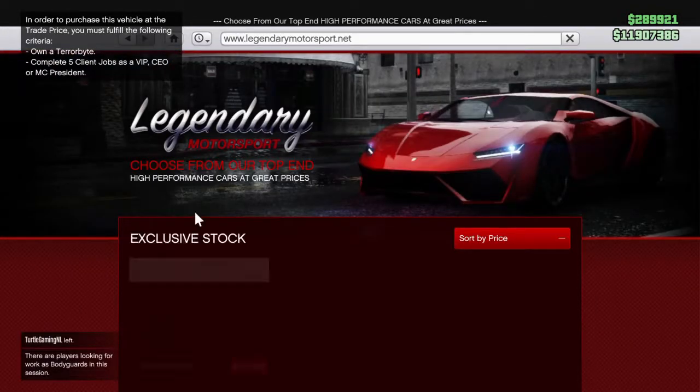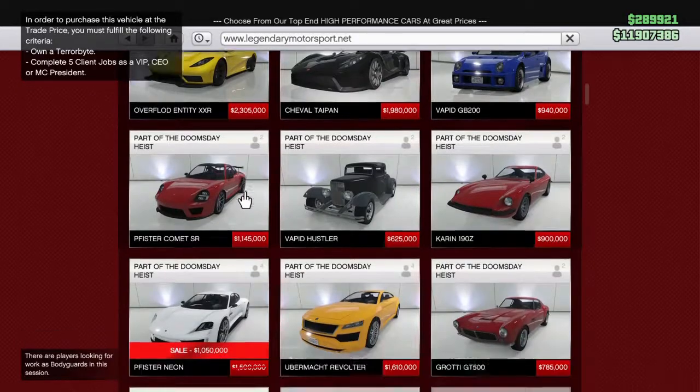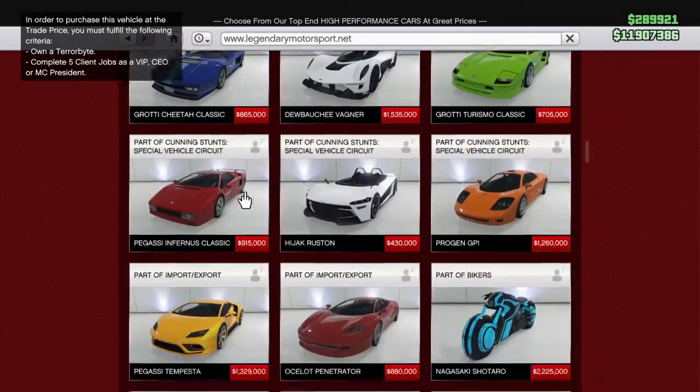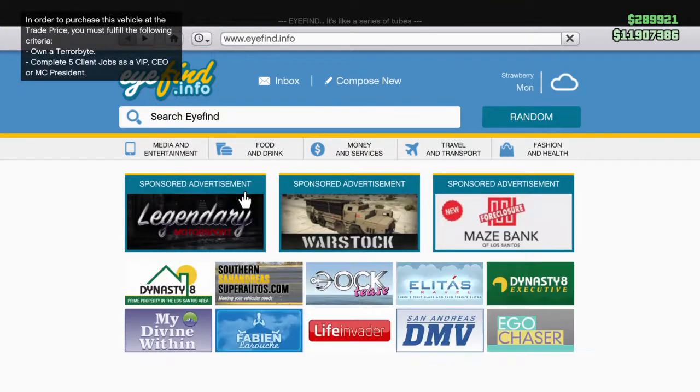There's nothing new on Legendary Motorsport. There is a discount on the Neon, and I believe that was the only other discount there — I did go through this earlier.